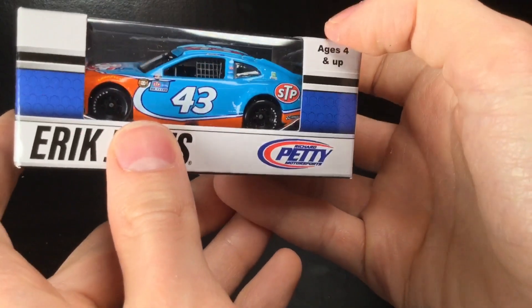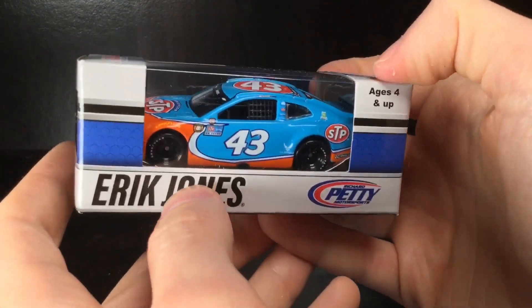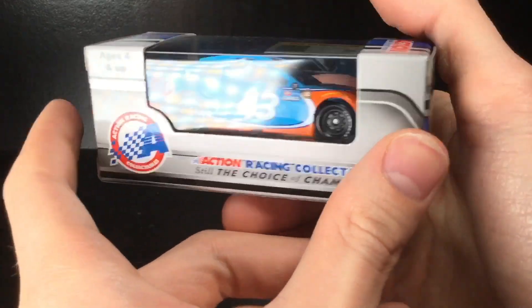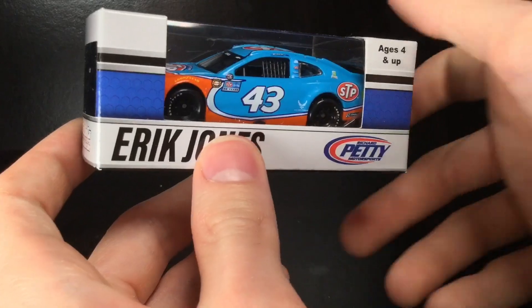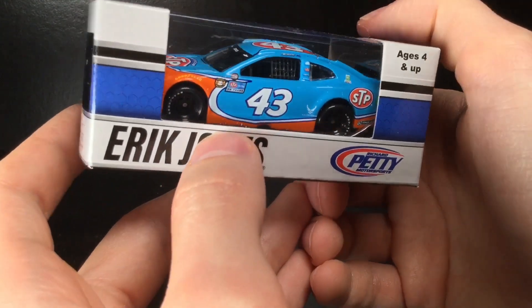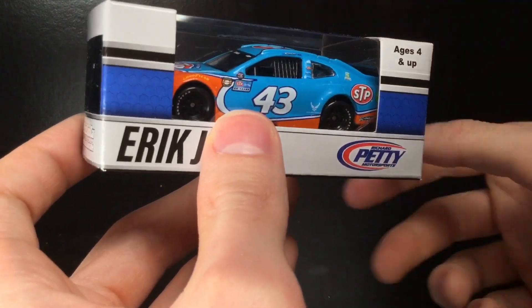Hey, all day folks, it is Diecast Buffet here again. Today we have a Daytona throwback — one of the most anticipated cars, voted best in show. It's the Dear Jones, John Andretti throwback, the STP machine. Without further ado, let's go check it out.